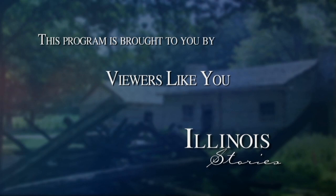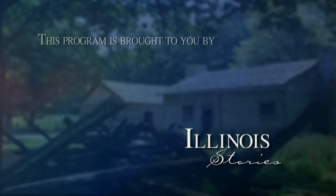Illinois Stories is brought to you by the Corporation for Public Broadcasting and by the support of viewers like you. Welcome to Illinois Stories. I'm Mark McDonald at the Heritage in Flight Museum at the Logan County Airport in Lincoln. And if it looks like a barracks, that's because it is. Our McDonough County viewers might recognize this from Camp Ellis. This barracks was taken down after the war, moved here, and until 1984 was the office for the airport. Now it houses this museum.